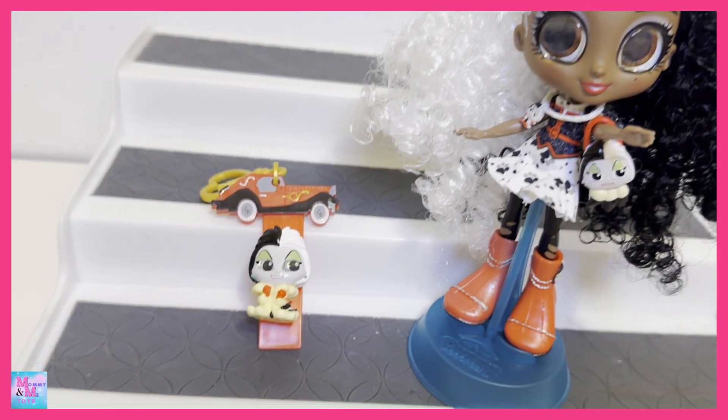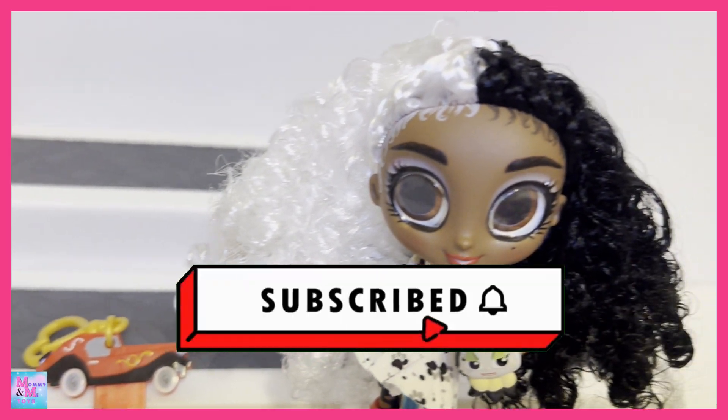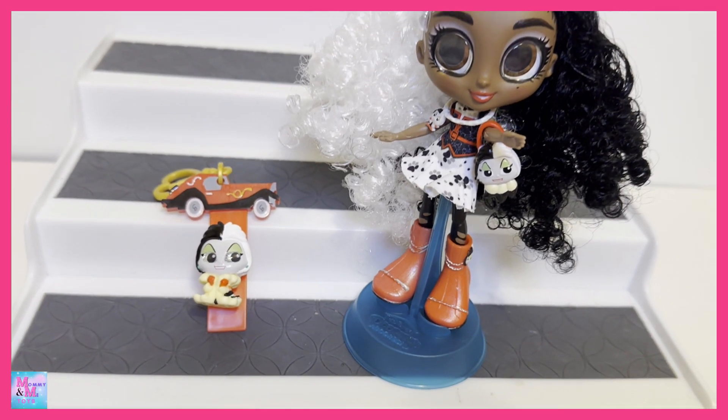Let me know down in the comments what you think about her, and if you guys have opened any of them, share your thoughts! Thank you so much for watching. If you haven't already, please hit the subscribe button, like, and that bell notification so you're notified when my next videos go up. I'll see you guys in my next video — bye!